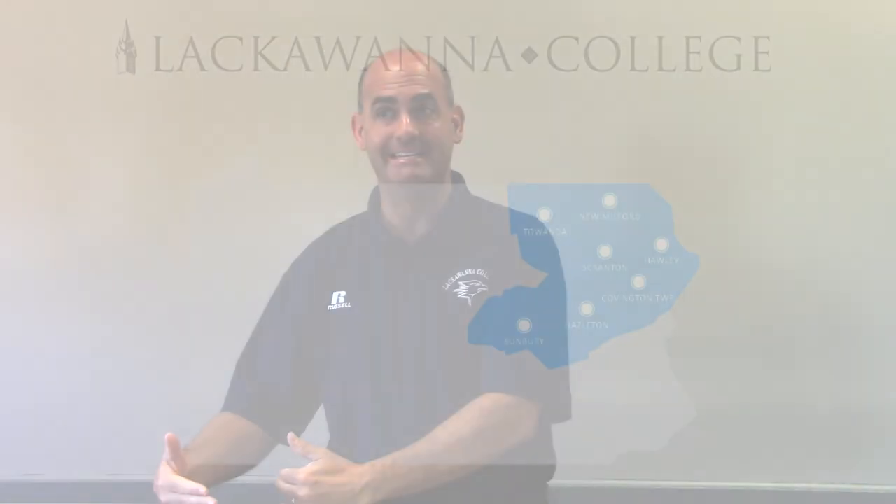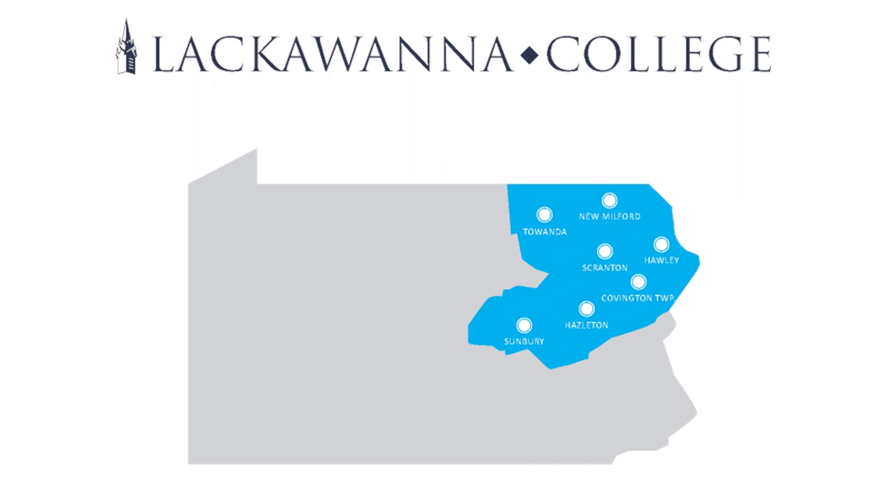It never hurts to make a phone call, because keep in mind we do not decide how the credits transfer or if they transfer if you're not coming to Lackawanna College. Also, any dual enrollment student is welcome to register online for an online course here at Lackawanna, or you're welcome to attend our main campus or any of our satellite centers and take a course at the same price — $100 a credit.